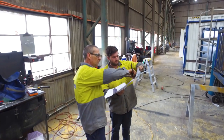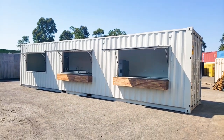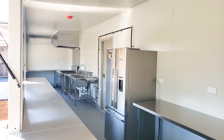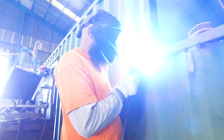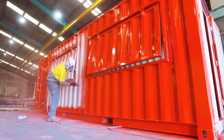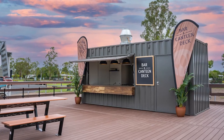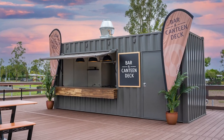Put our passionate team to the test. We love working closely with our clients to design the most amazing container cafes in Australia. Our many years of experience in designing and building these cafes allows the stress to be taken out of the process and allows you to focus on opening up your container cafe business sooner.